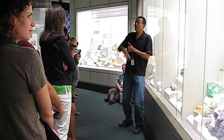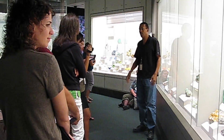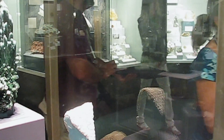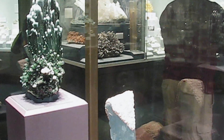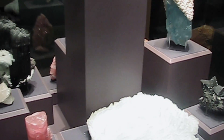One of the things that I try to get across to people, particularly teachers, is that in order to understand the earth, we have to understand rocks and minerals, because rocks and minerals are what gives us a clue to understanding how geologic processes shape the earth.